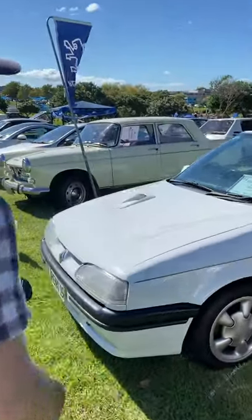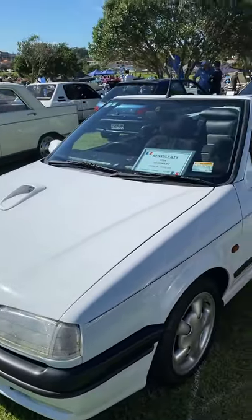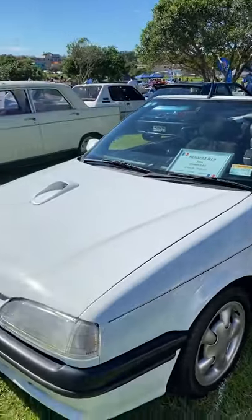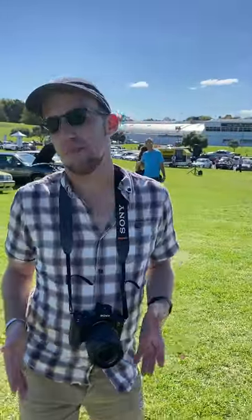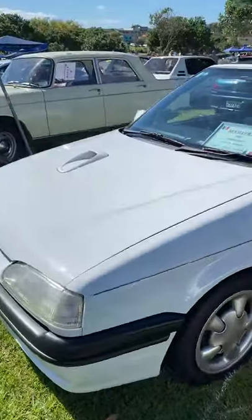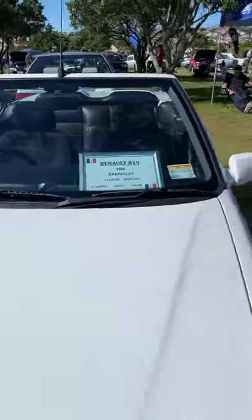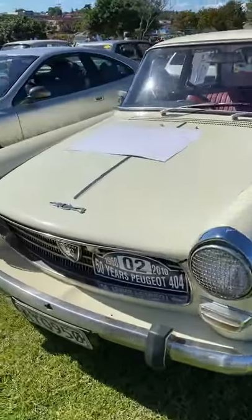Continuing on, there's this very interesting and quite unique Renault 19 convertible — a bit of a unicorn. You come to a car show expecting to see an Alpine, but a Renault convertible you've probably never heard of — I haven't seen one of those. There's also a Peugeot 404 looking very tough.